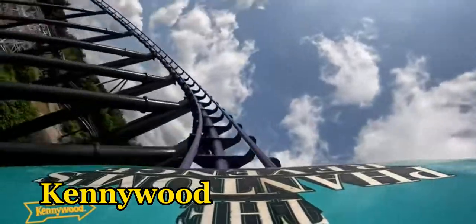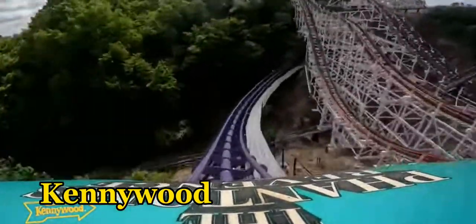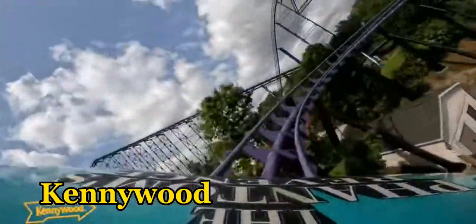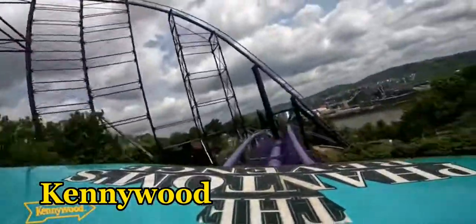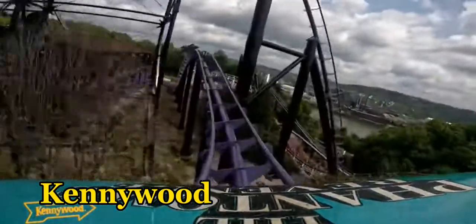Then you enter a very drawn-out helix. The bottom mount is rather forceful while the helix provides minor laterals but nothing major. You will turn to the right before passing through Thunderbolt twice more, with an airtime moment in between. This is the most powerful moment of air on the ride, but it's also the quickest. You will do a turnaround and down a small drop — here is where you will find out the ride should not be going this fast, providing powerful ejector to every row.